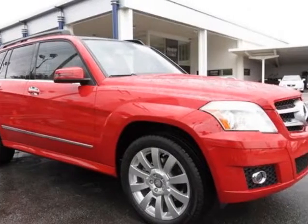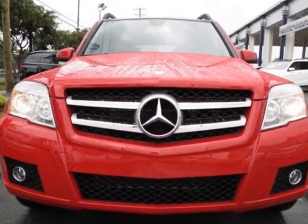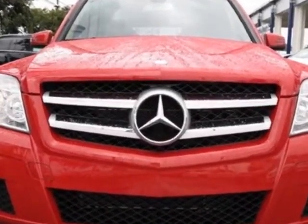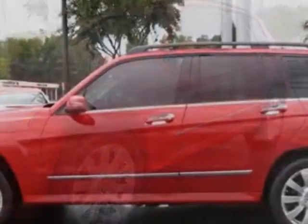Check out the certified pre-owned 2012 Mercedes-Benz GLK Class. Carfax has certified this GLK Class as having one owner. This GLK Class has just under 10,000 miles.